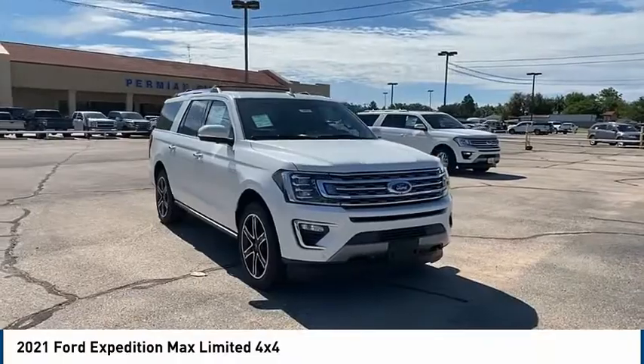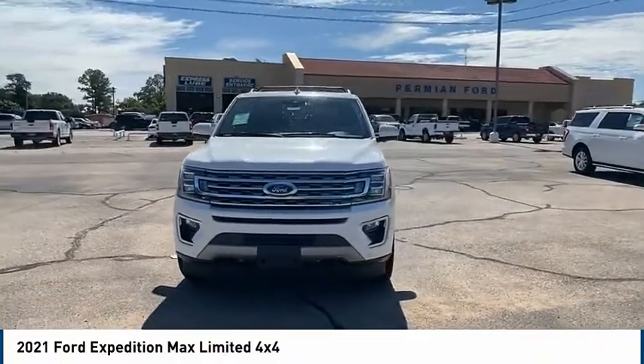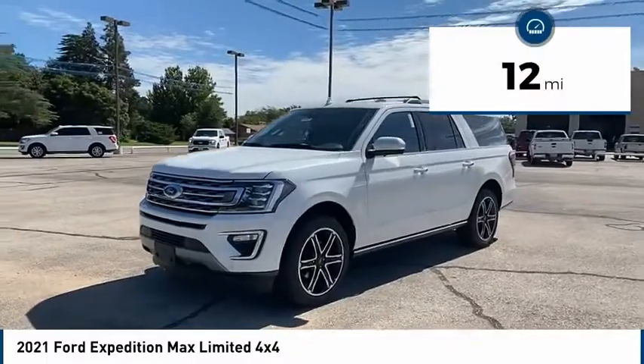Make a great choice today with the 2021 Expedition. Powerful, controlled, resourceful — Expedition. This vehicle has less than 100 miles. Here are some of this vehicle's great options.